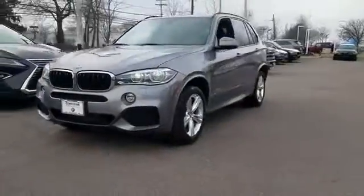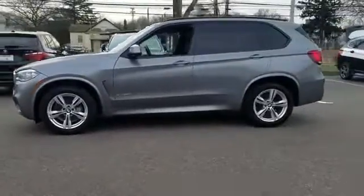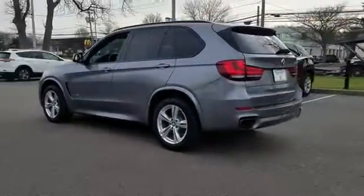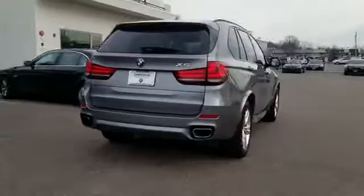2016 BMW X5 with less than 32,000 miles on the odometer. This SUV offers space as well as power and performance. It brings drivers and passengers many levels of convenience with its navigation.